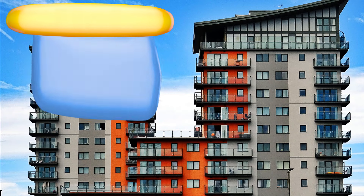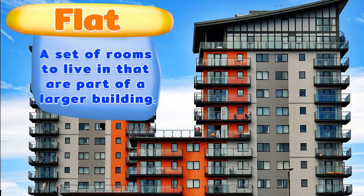A flat. A set of rooms to live in that are part of a larger building.